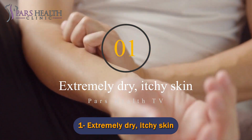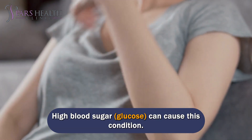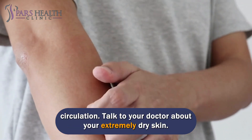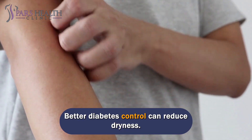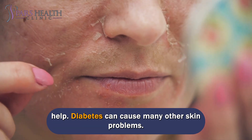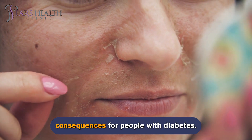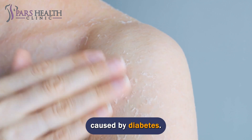Number 1: Extremely dry, itchy skin. If you have diabetes, you are more likely to have dry skin. High blood sugar, glucose, can cause this condition, as can a skin infection or poor circulation. Talk to your doctor about your extremely dry skin — better diabetes control can reduce dryness. If you still have dry skin despite better diabetes control, a dermatologist can help. Diabetes can cause many other skin problems. Most skin problems are harmless, but even minor skin problems can have serious consequences for people with diabetes. A board-certified dermatologist can identify and help manage skin problems caused by diabetes.